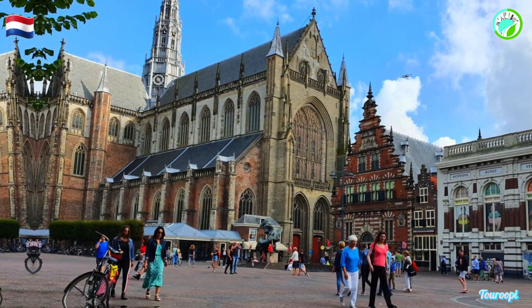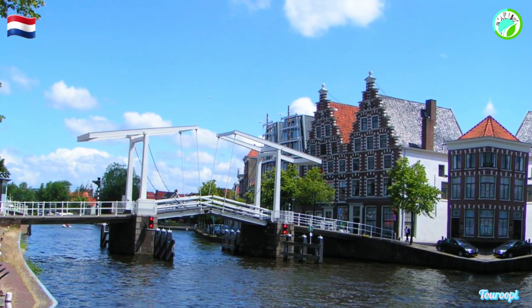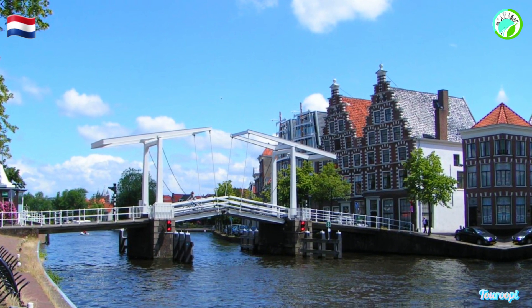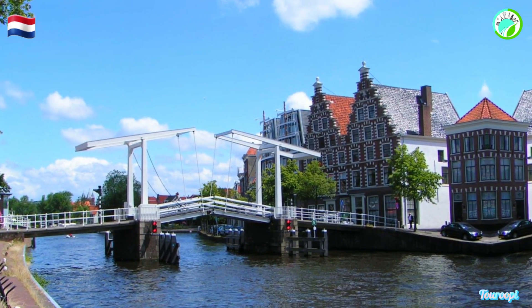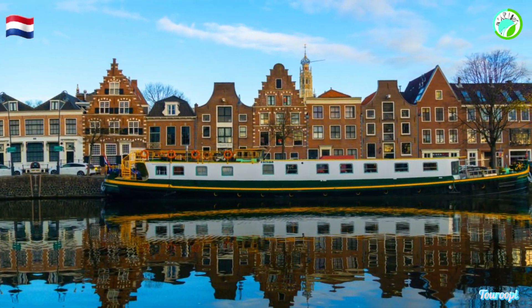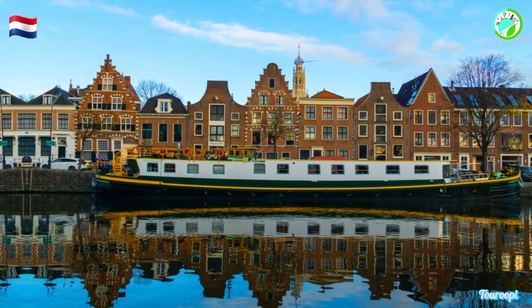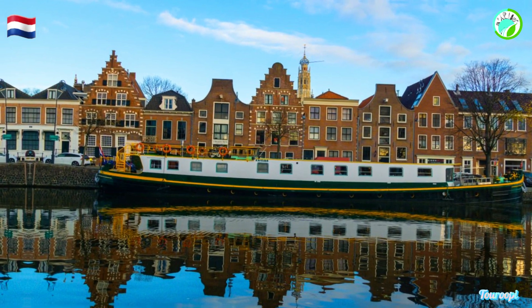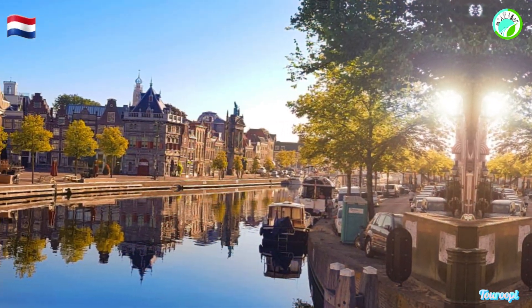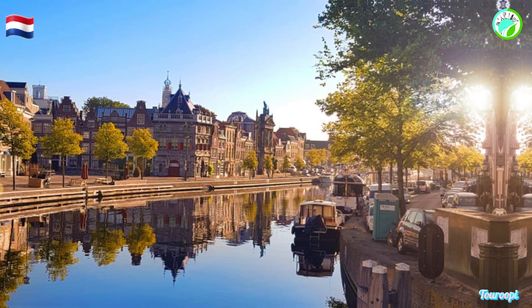Haarlem's historic heart is a treasure trove of cobblestone streets, medieval buildings, and scenic squares. The Groot Markt, the main square, is surrounded by historic facades and bustling cafes, making it an ideal place to soak up the city's atmosphere. The Grote Kerk, or St. Bavo's Church, with its towering spire and magnificent organ, stands as an architectural masterpiece and a symbol of the city's grandeur.